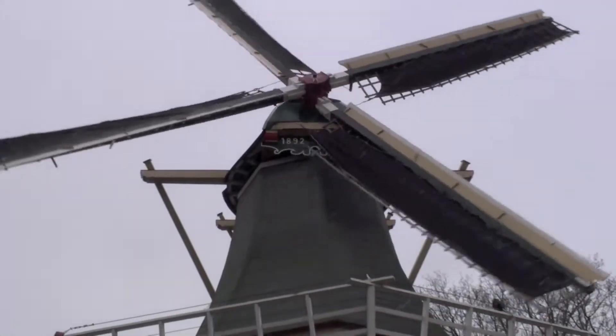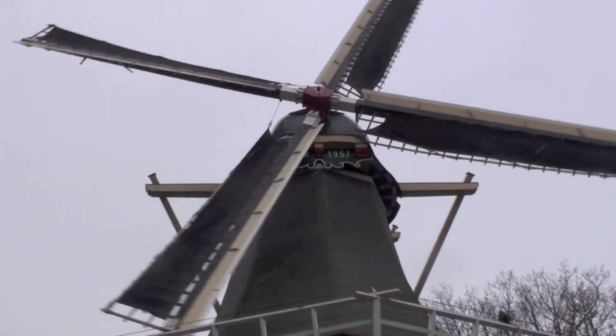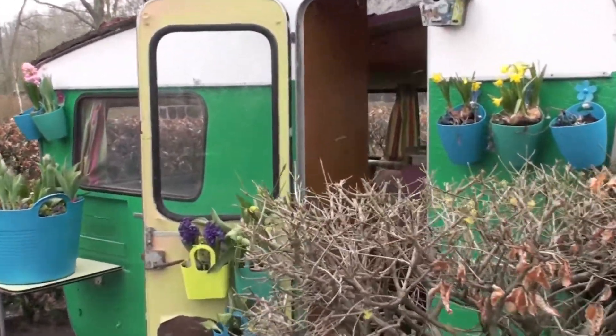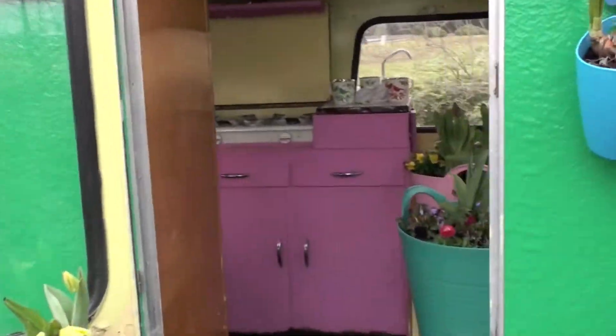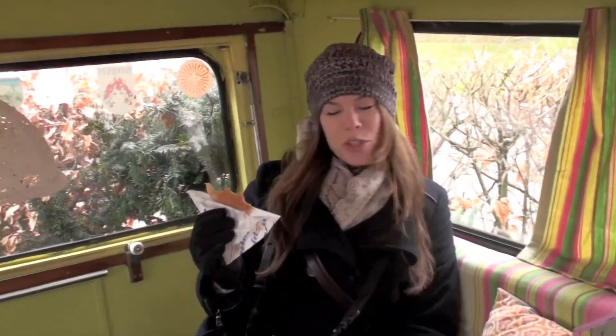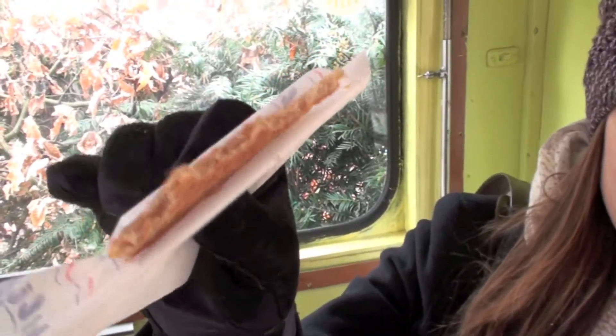There were other things around the garden as well, including this windmill and this Dutch camper. What are you eating over there? A little stroopwaffle. And what is the stroopwaffle? It's like a flat pancake with a caramel syrup inside — delicious. Hold that up — ooh, a stroopwaffle!